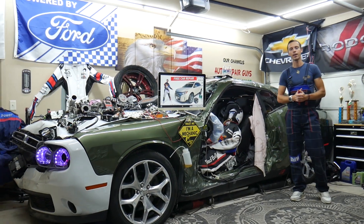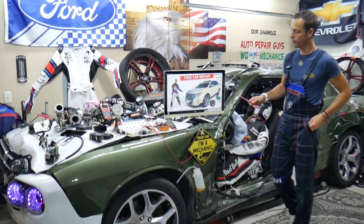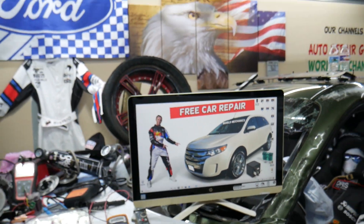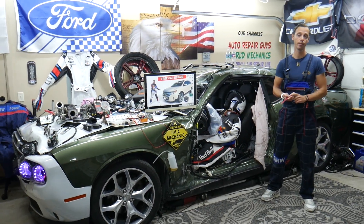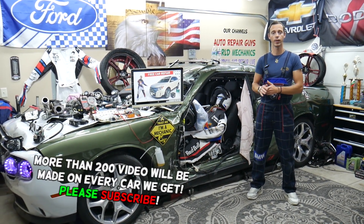Hey guys, welcome back to Free Car Repair. Thank you for watching and subscribing to the channel. Today will be a super helpful video for any of you having a Ford Edge, that generation from year 2010 to year 2014. If you need to find where the fuses for the PCM are located, they're also known as ECU fuses or ECM fuses — that's practically the engine computer under different names.